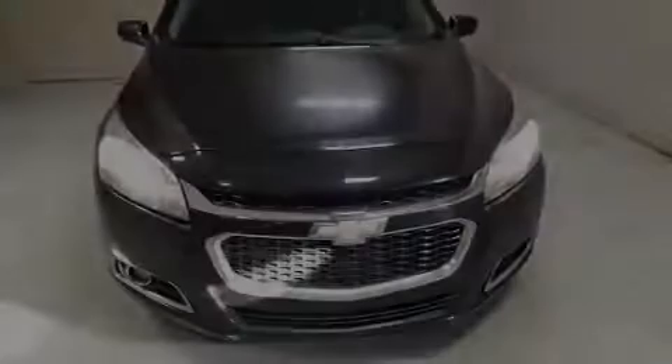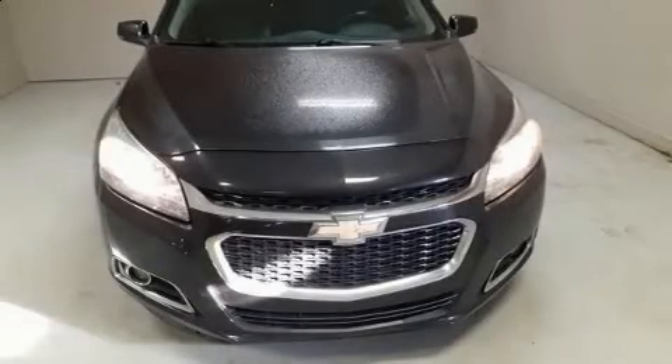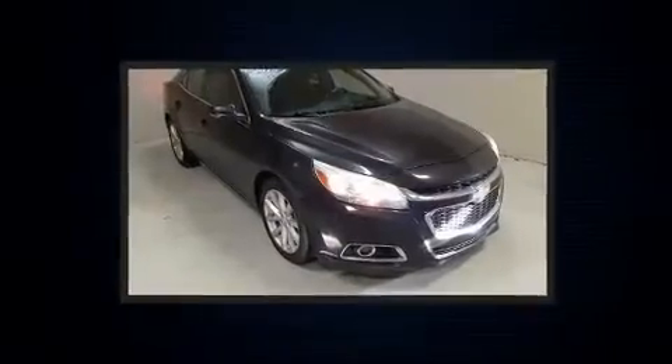Outstanding design defines the 2015 Chevrolet Malibu. This four-door, five-passenger sedan provides exceptional value.